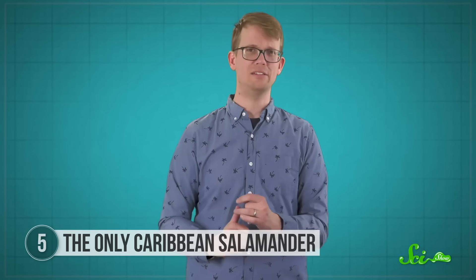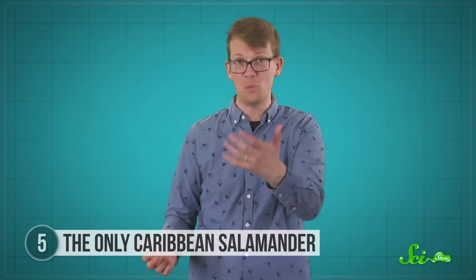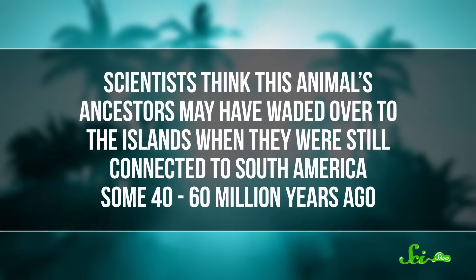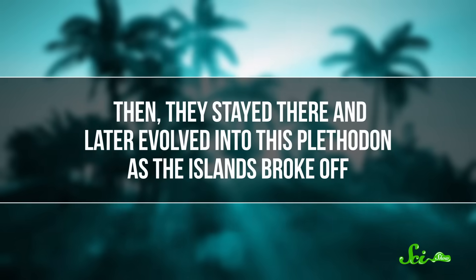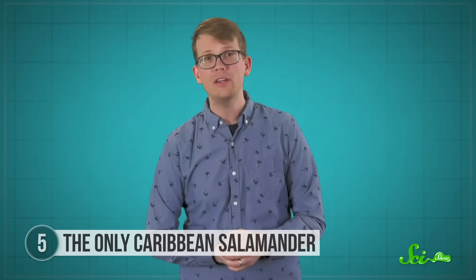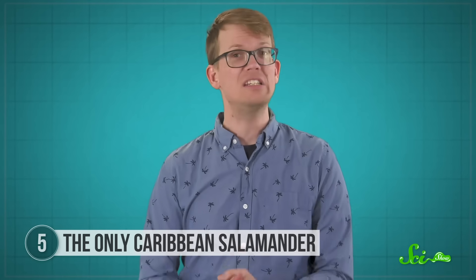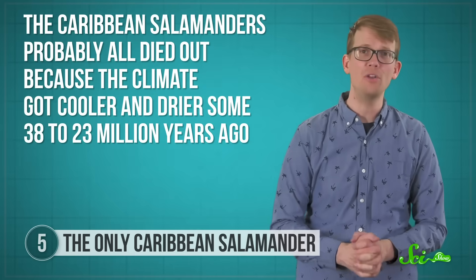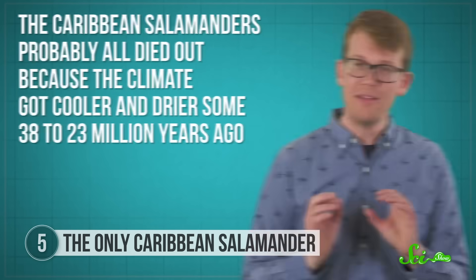There are no salamanders in the Caribbean today, and that made researchers wonder how this species got there in the first place, and where they went. They think this animal's ancestors may have waded over to the islands when they were still connected to South America, some 40 to 60 million years ago, then stayed there and later evolved into this plethodon as the islands broke off. Alternatively, they could have crossed a land bridge when sea levels were low, or even floated over on a log, like some species of Caribbean frogs did. The Caribbean salamanders probably all died out because the climate got cooler and drier some 38 to 23 million years ago, making this specimen pretty darn special.